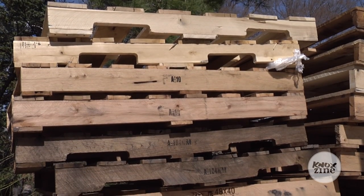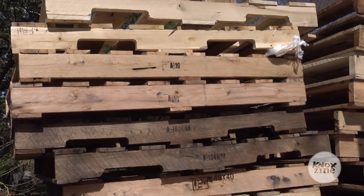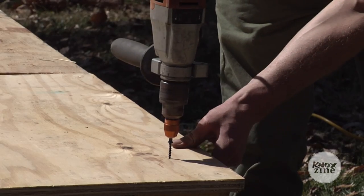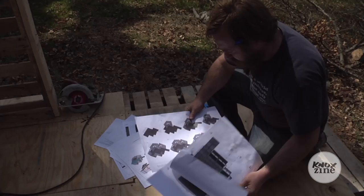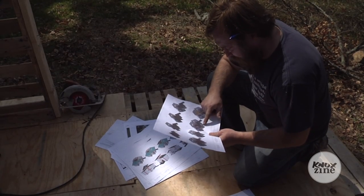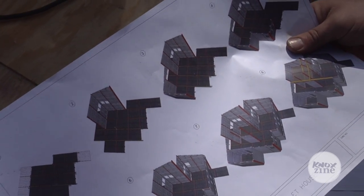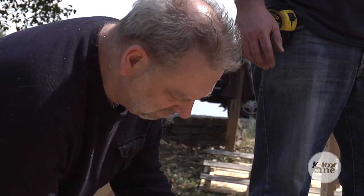We use HT-stamped pallets, which means they are heat treated, not chemically treated. The design calls for a hundred pallets to build an approximate 250 square foot structure. The plans from I-beam Design are really fascinating — they're designed like Legos; if you look at the plans it looks like a Lego catalog.